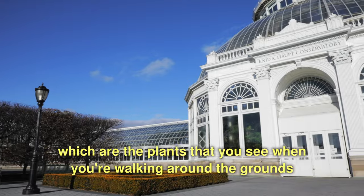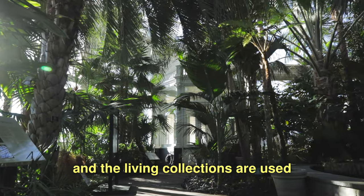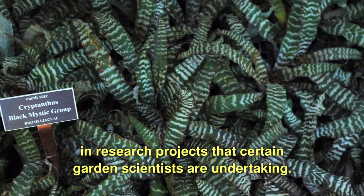And then the living collections, which are the plants that you see when you're walking around the grounds. The living collections are used in research projects that certain garden scientists are undertaking.